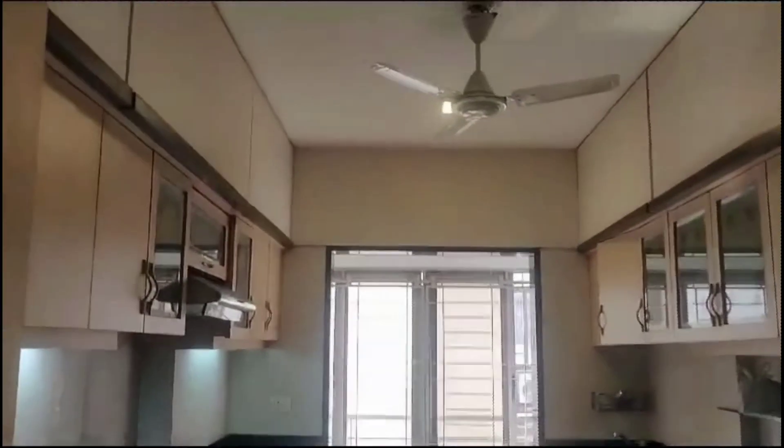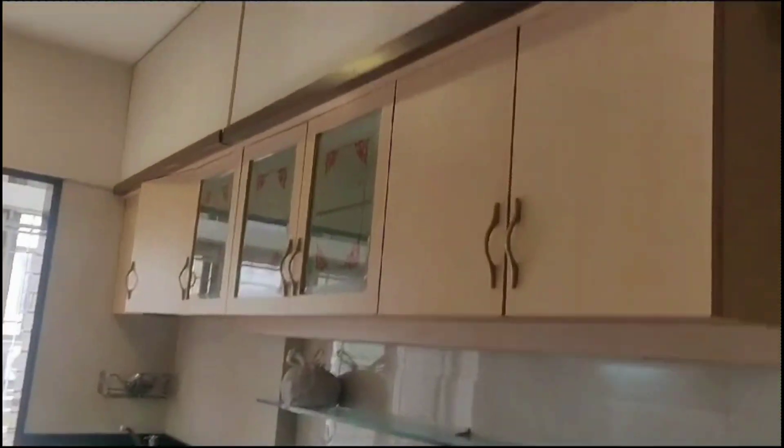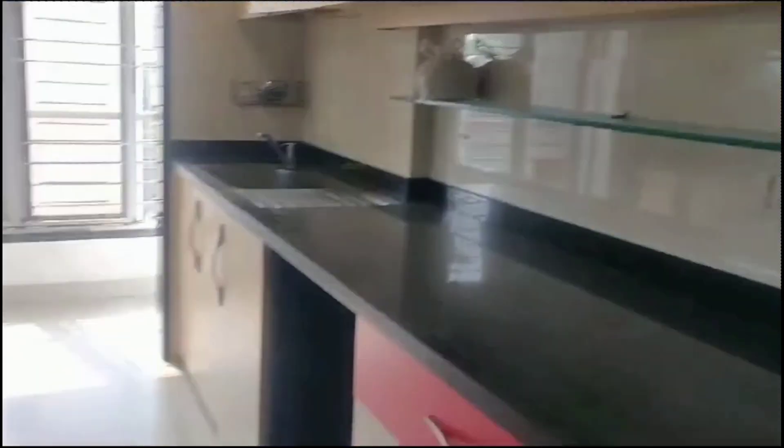Now let's step inside the kitchen. There is ample sunlight in the kitchen. A chimney is installed on the left side and a water purifier on the right side. All the kitchen cabinets are made from marine ply. This is your utility area with a washing machine point.